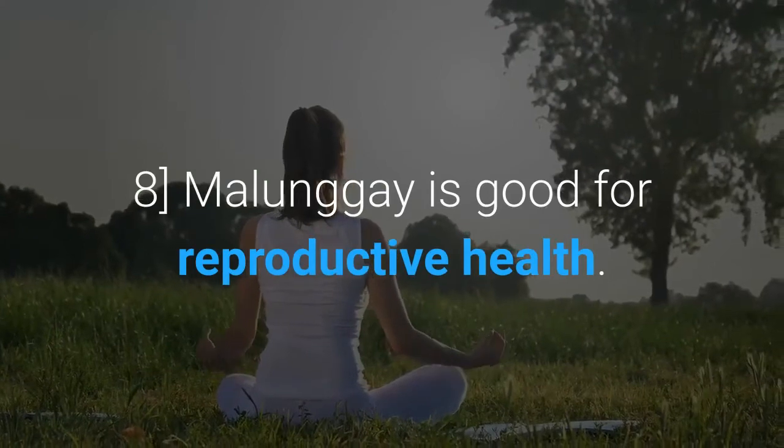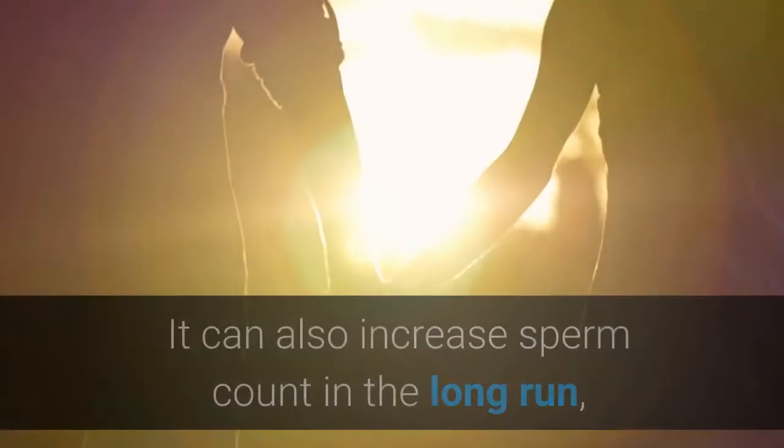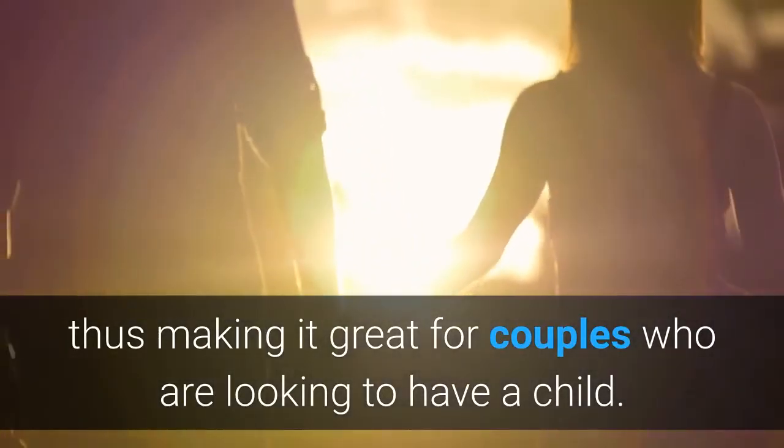Molungay is good for reproductive health. It has some aphrodisiac properties that increase libido and enhance performance. It can also increase sperm count in the long run, thus making it great for couples who are looking to have a child.